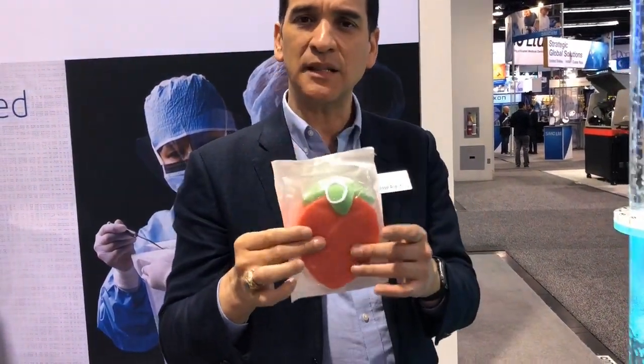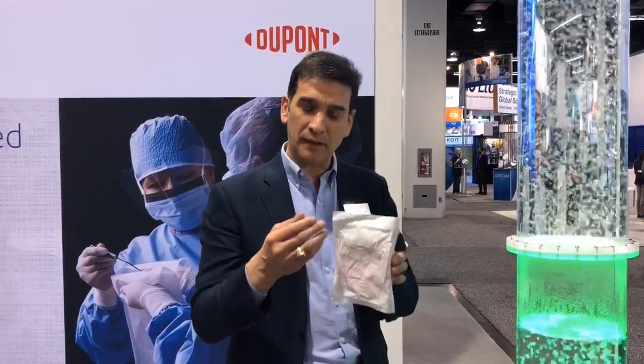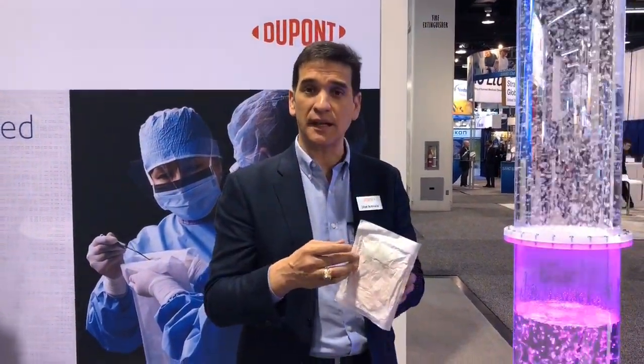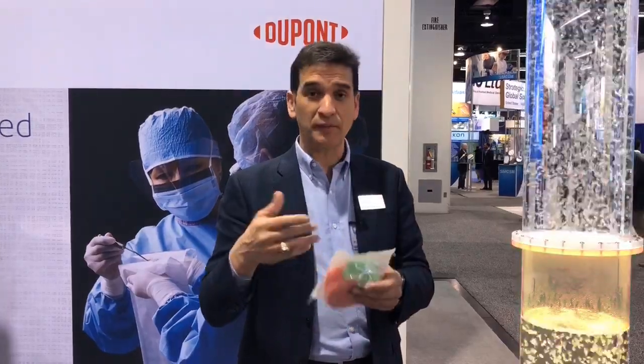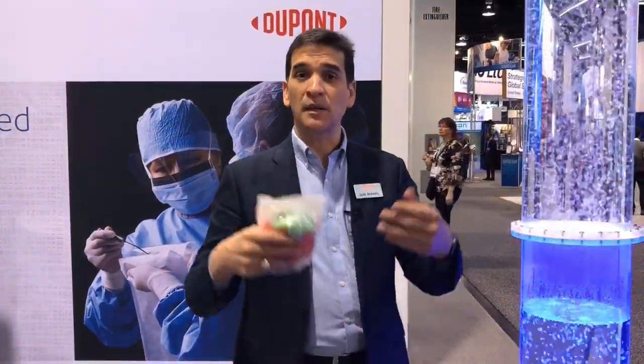So what does this mean? If you have a soft product that you need to evacuate air out of, you can pull those quickly into a box with a better level of assurance that the seals are going to stay together. You'll be able to do more in terms of air evacuation — more in a box, more through sterilization — a whole bunch of different features.